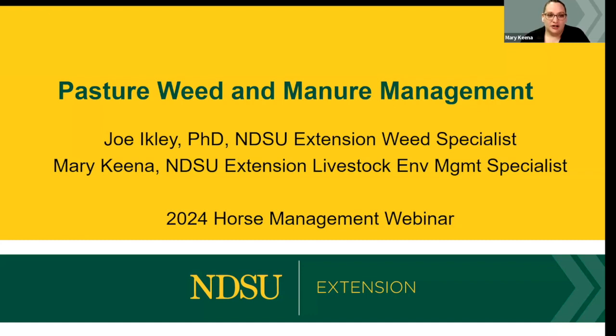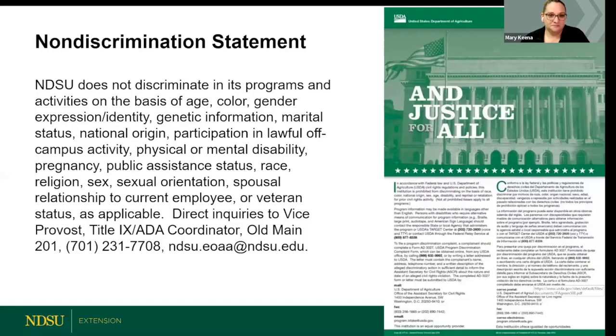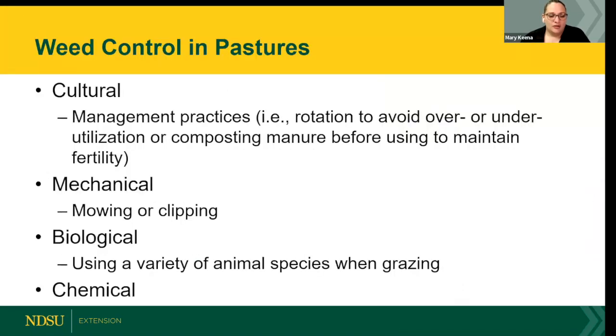Today we have Dr. Joe Eichley with us — he's our NDSU Extension weed specialist — and you'll hear from me just a little bit at the end about manure management. In the past on these webinars we've talked about weed control in pastures from a cultural standpoint: management practices like rotation to avoid over or under utilization, and composting manure to maintain fertility in our pastures.